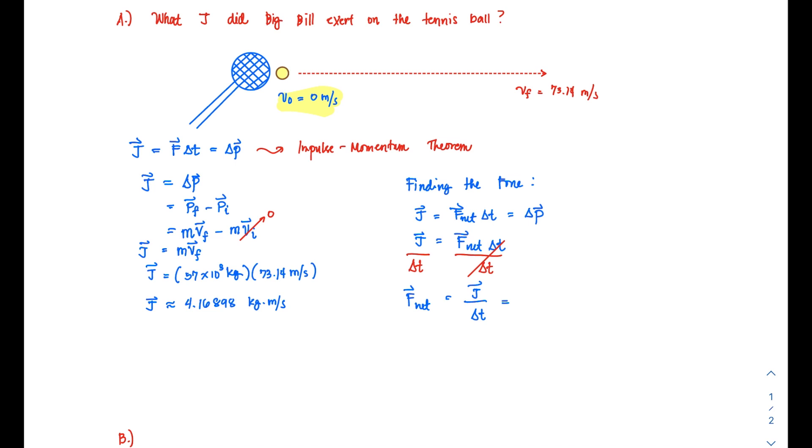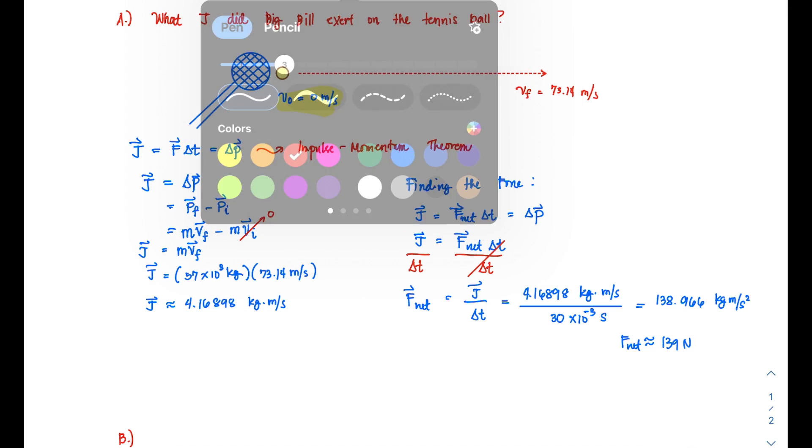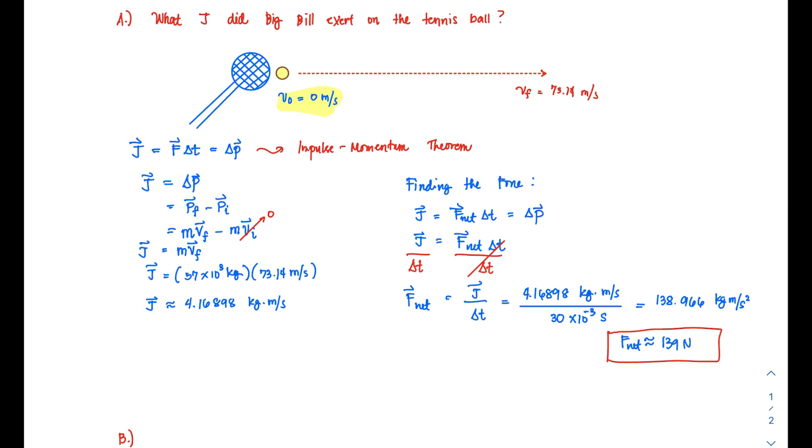Substituting the values: the impulse J is 4.16898 kilogram·meters per second divided by 30 times 10 to the negative 3 seconds. The resulting unit is kilogram·meter per second squared, which is just newtons. The numerical result is approximately 138.966, so approximately 139 newtons. This is the force experienced by the ball upon being hit by Bill, causing it to move at 73.14 meters per second.